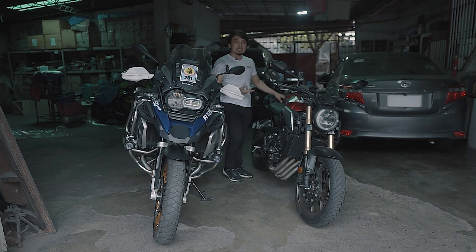It's kind of funny because after riding the GS, the CB650R felt small to me. Before, it didn't seem that big — but now it feels tiny.